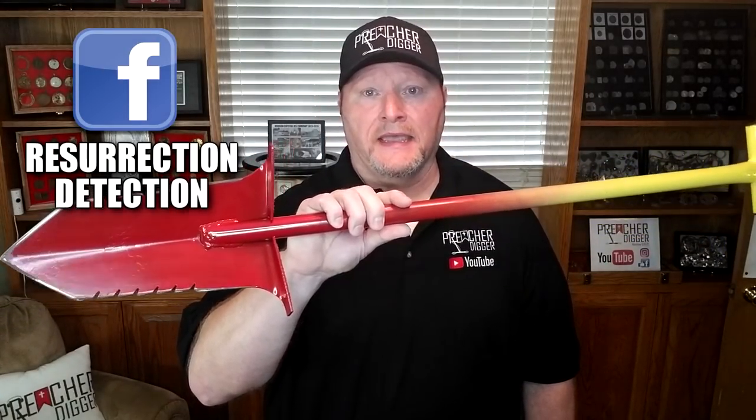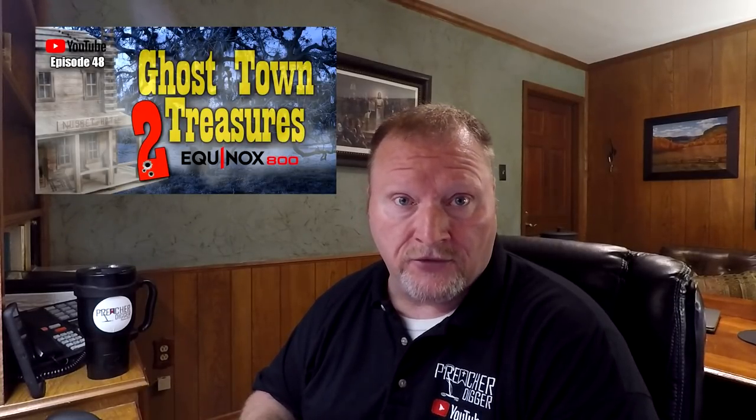We're going to give away that shovel made by Cole Wagley and Cody Murray with Resurrection Detection — you can check them out in the description below. Then secondly, we're going to give away that Morgan Dollar that I actually won at my metal detecting club for that Eagle breastplate I found back in Ghost Town Treasures 2. And then we'll be giving away that AT series bracket, and of course we're going to throw a Preacher Digger sticker in there as well.